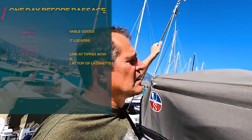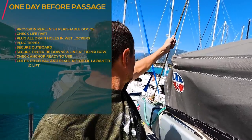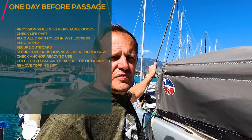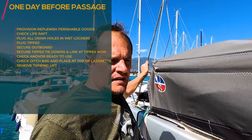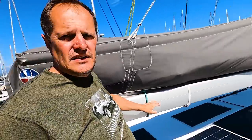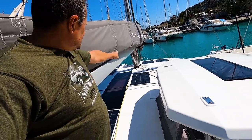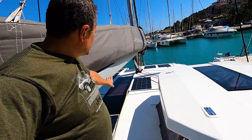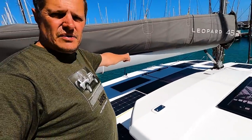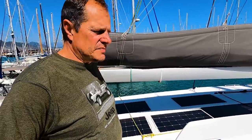Some monohull manuals recommend removing the topping lift for the Leopard 45, but I didn't see any need to remove it. If we do drop the mainsail, I'd like to have that extra protection — not relying solely on a vang — so we can avoid the boom hitting the helm top. So I keep the topping lift up.